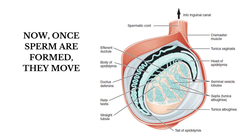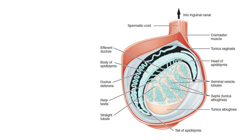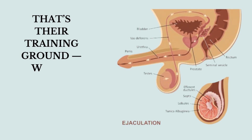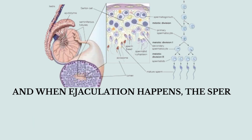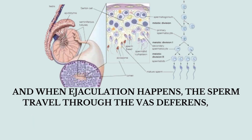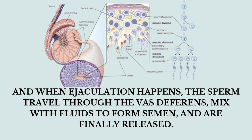Once sperm are formed, they move into a long tube called the epididymis — that's their training ground, where they mature and learn how to swim. And when ejaculation happens, the sperm travel through the vas deferens, mix with fluids to form semen, and are finally released.